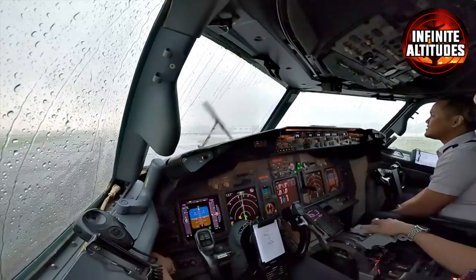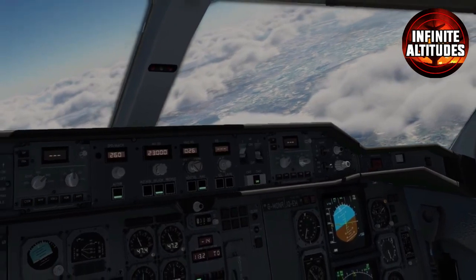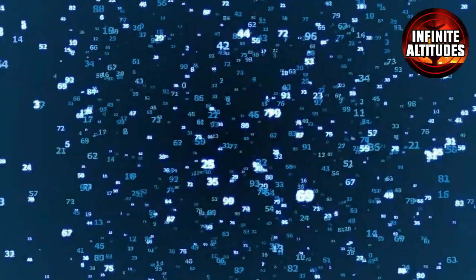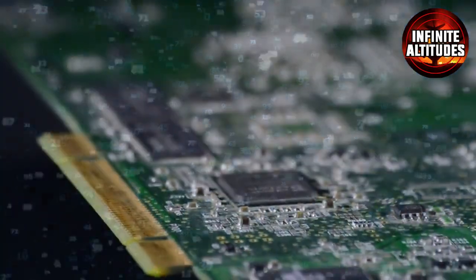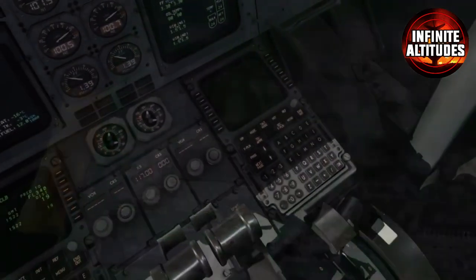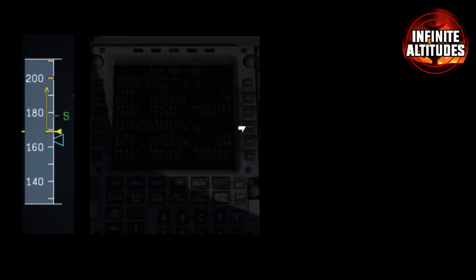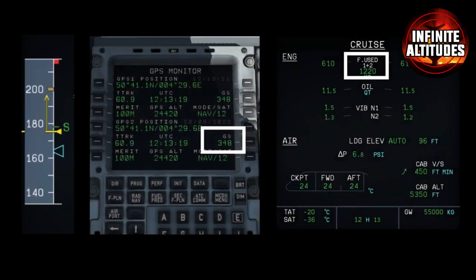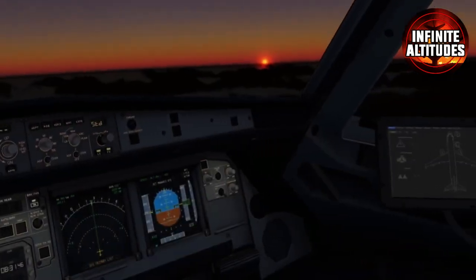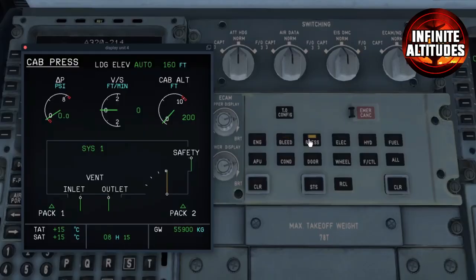Weather and precipitation indicators ensure turbulence is minimized. Speed indicators like the variometer keep track of the aircraft's ascent and descent rates. With the advent of Electronic Flight Instrument Systems, or EFIS, modern planes display much of this data on screens, streamlining the cockpit experience. From thrust levers to steering options, pilots manipulate electronic systems to maneuver the aircraft with precision. Gone are the days of purely mechanical controls — electronic fly-by-wire systems transmit signals for smoother operation.